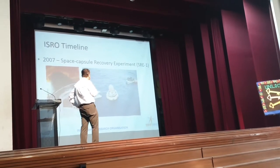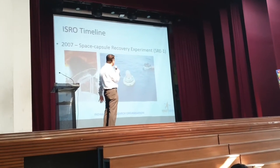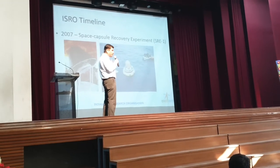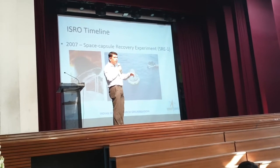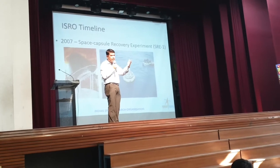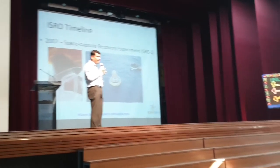This is a breakup from the regular satellite. This was something called a Space Capsule Recovery Experiment which happened in 2007. This satellite was taken into space, was there for nearly 7 days, and was deorbited and brought back to Earth. This was the first step towards our manned mission — human beings going into space and then being brought back.